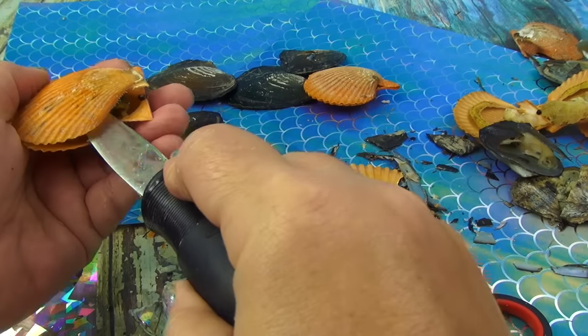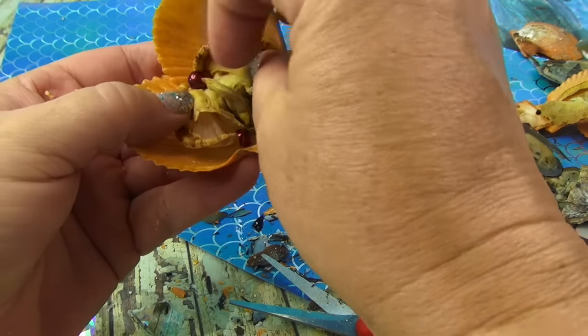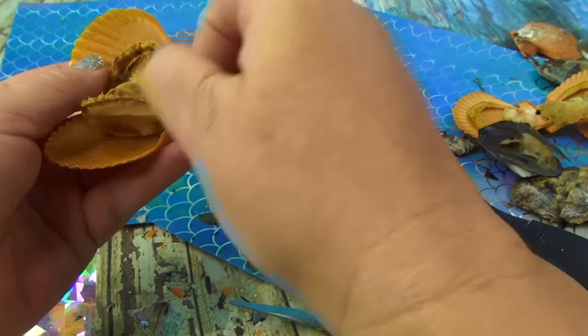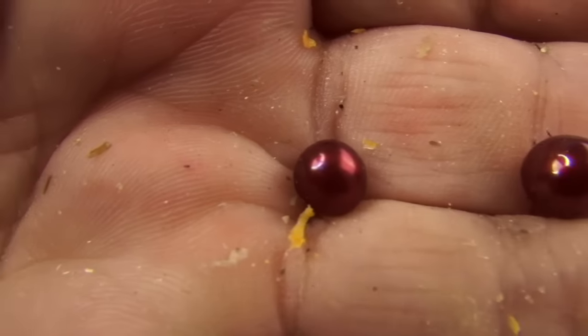You know, would you watch me do a hundred oysters? Oh, look — red, red, red! Beautiful little red ones — let's check that out, red red red.